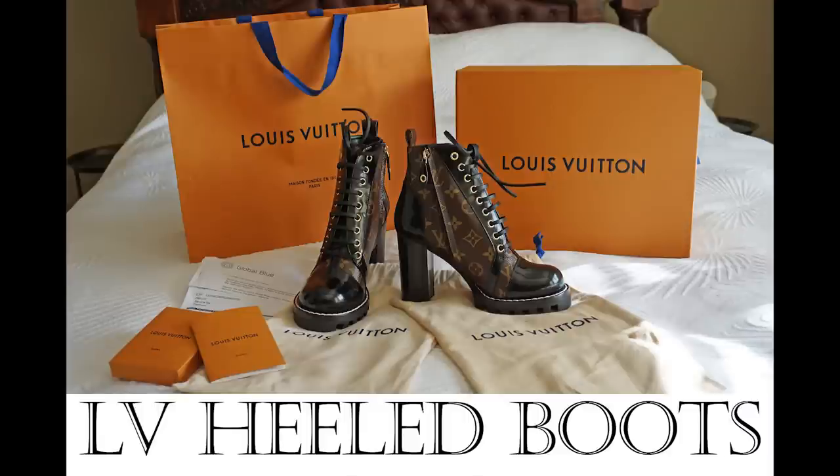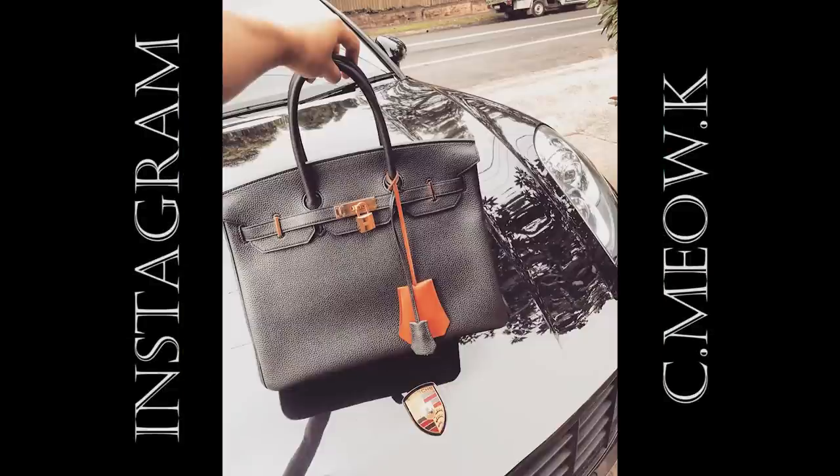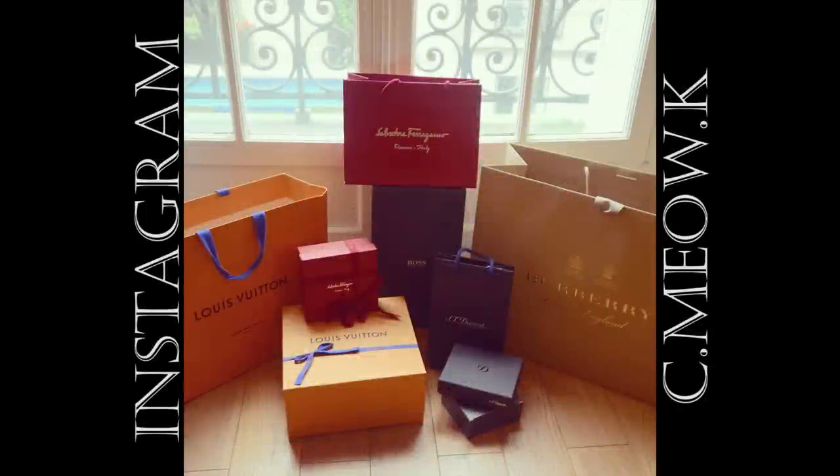Hey everyone, I'm really excited to be here today. For those of you who follow me on Instagram, you'll know that earlier this year my husband and I bought our dream family car. To prepare for that, for the last nine months — ever since my shopping spree in Europe last year — I have not bought any luxury goods. It's been a tough time for me.